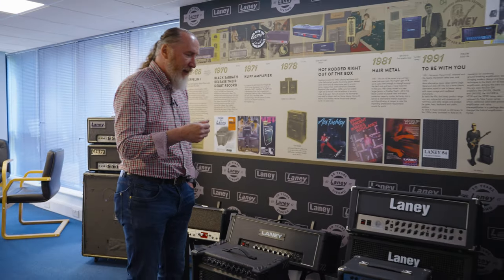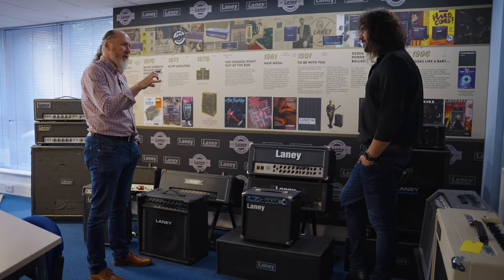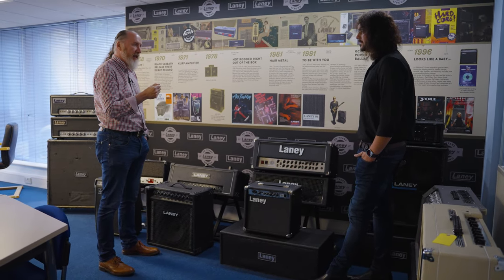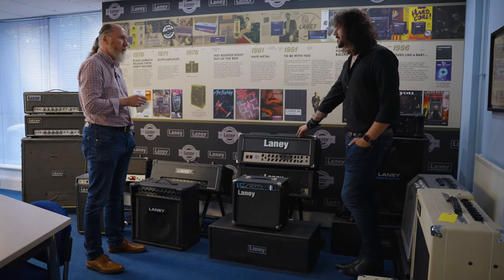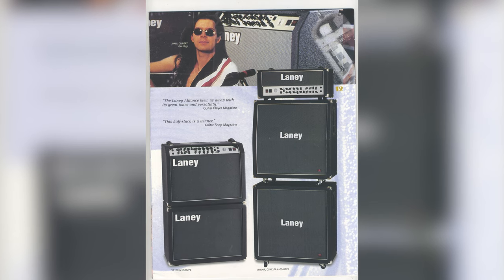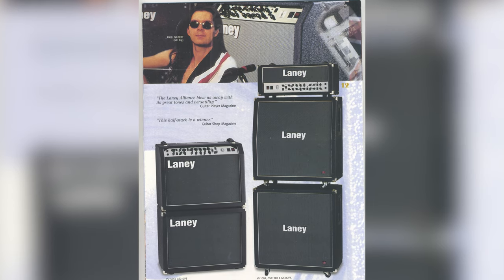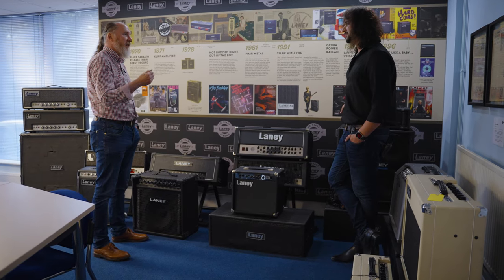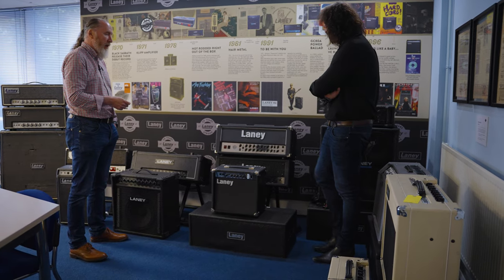That was one of the things the amplifiers became synonymous with — this mid-range kind of punch and bite that allowed people with a good technique to really put it to use. Which is why everyone who played one of these back in the day was considered a guitar virtuoso. This is one of the Andy Timmons modified ones. You've got the posters behind with Jonathan 5. It allowed people to use it as a means to an end. If your thing is about guitar virtuosity, those amplifiers allow you to install those virtues very well.